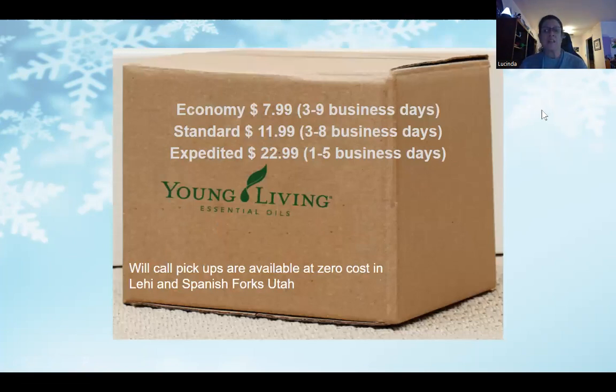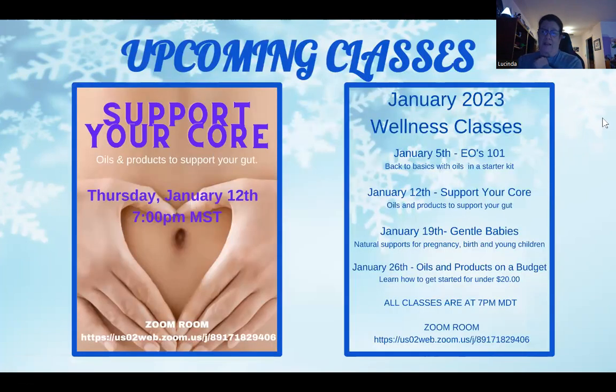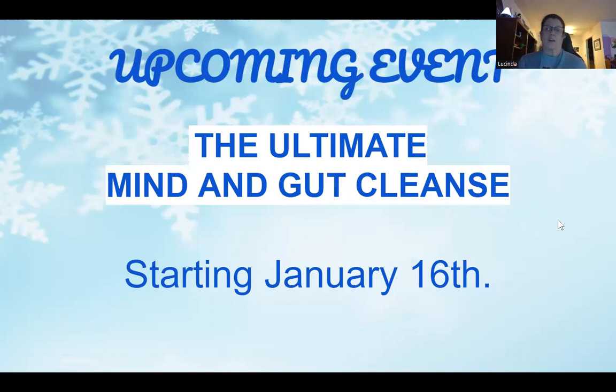Young Living has great flat-rate shipping — $7.99 for up to a 150-pound package. Upcoming classes include Support Your Core next Thursday at the same time in the same Zoom room, followed by Gentle Babies, Oils and Products on a Budget, and the Ultimate Mind and Gut Cleanse event starting January 16th. If you'd like to join the gut cleanse, get in touch with myself or Kathy 'Sass' Martin for information and to get signed up.